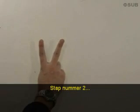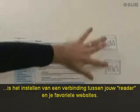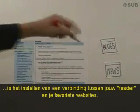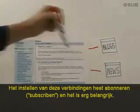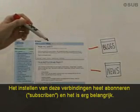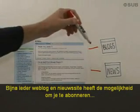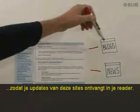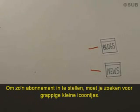Step number two is to set up a connection between your reader and your favorite websites. Setting up these connections is called subscribing, and it's really important. Nearly every blog and news site offers the ability for you to subscribe so that updates from these sites show up in your reader. To set up these subscriptions, you just need to look for funny little icons.